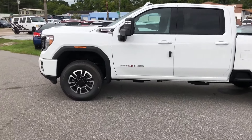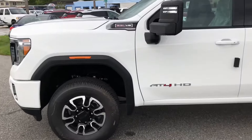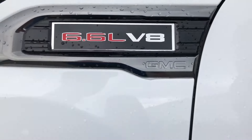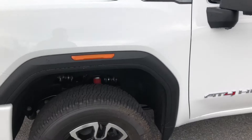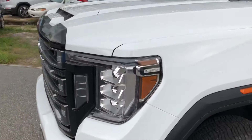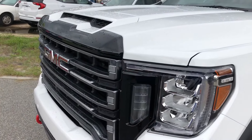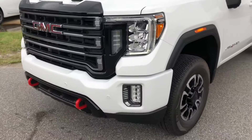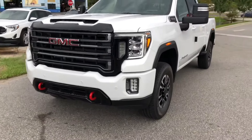This one is the AT4 HD. I was all thrown off — I was super pumped that it was a 6.6, and then I started this thing up. Alright guys, listen to this thing start up. It's a gas — 6.6 liter gas engine.